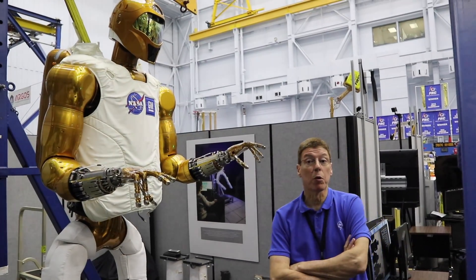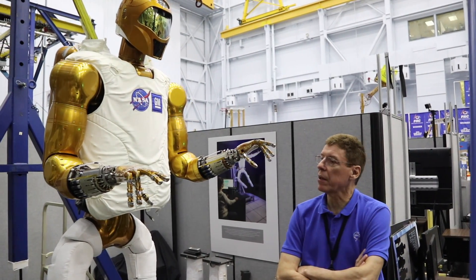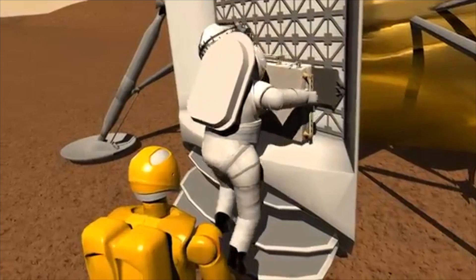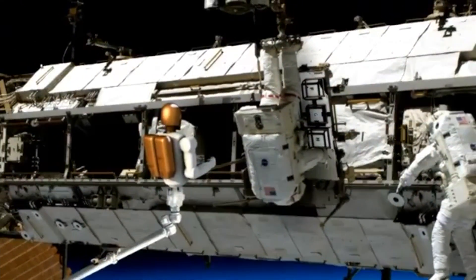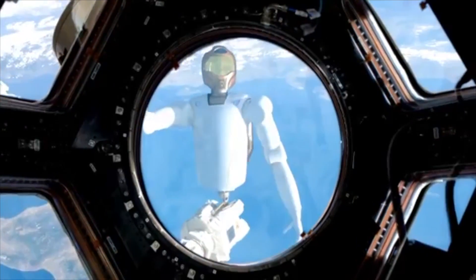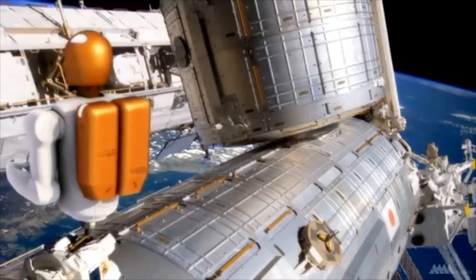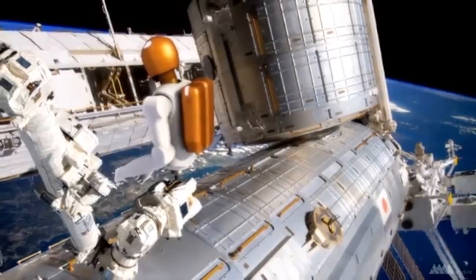This is called Robonaut, instead of Astronaut. The purpose is that you can take away some of the tasks that astronauts have to do — they're very busy. You always need at least two astronauts out there in case one gets in trouble, so their buddy can get them back to safety. This is the concept for having a robot do it instead, reducing the possibility of a problem by half, while still having a Robonaut that can go out and help.